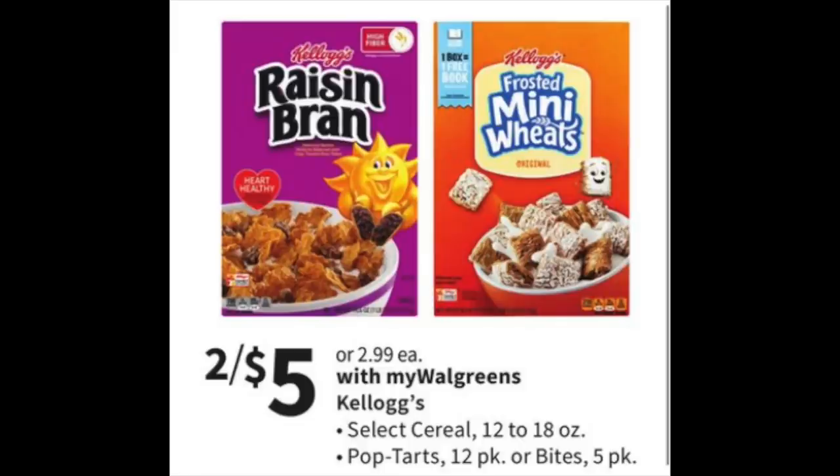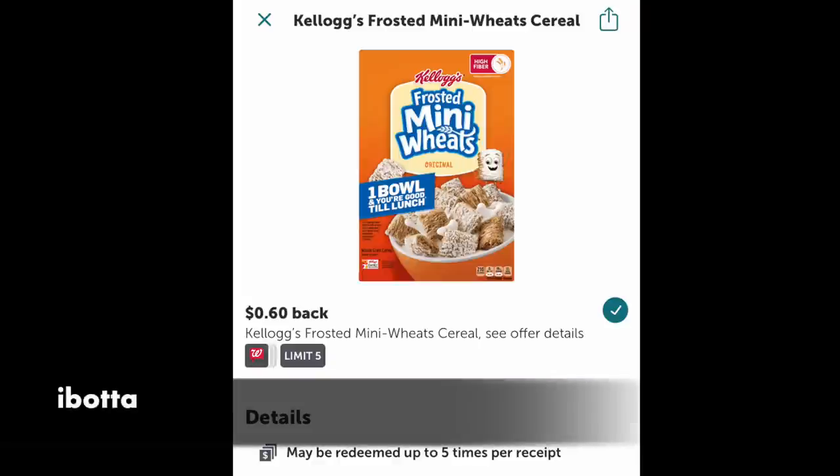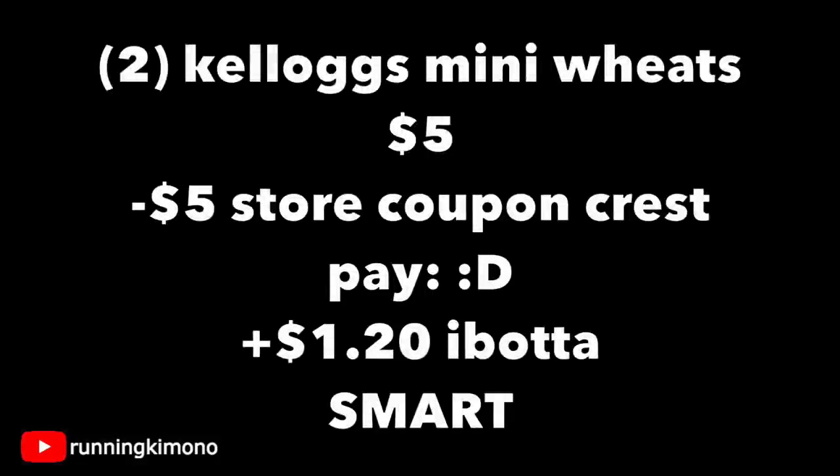The Frosted Mini Wheats are two for $5. If you go to your Ibotta account there's $0.60 back — your account might have a higher rebate. Grabbing two for $5, throw in a $5 store coupon from the Crest deal or $5 of Walgreens cash, and make that $0.60 submission twice to Ibotta to get back $1.20. This is a super smart deal, especially if you like Mini Wheats.